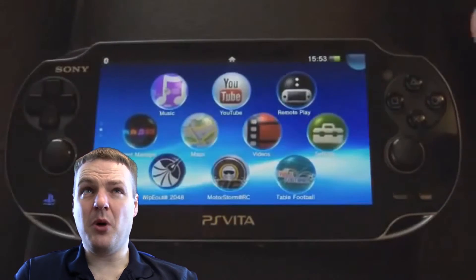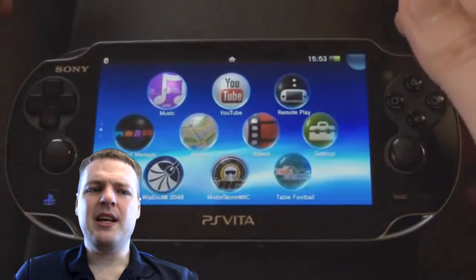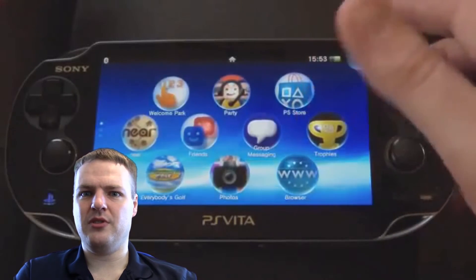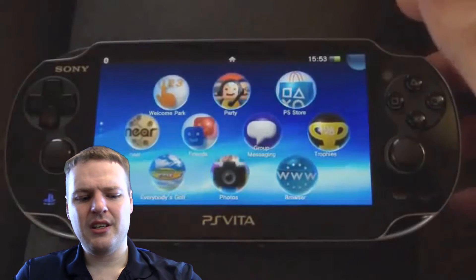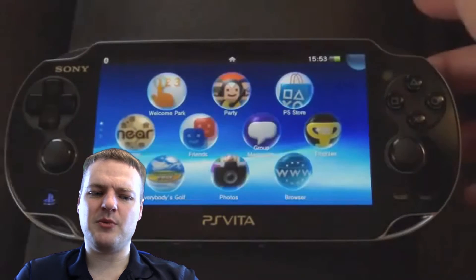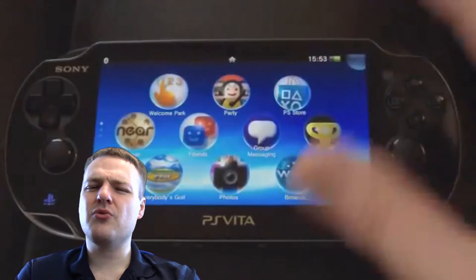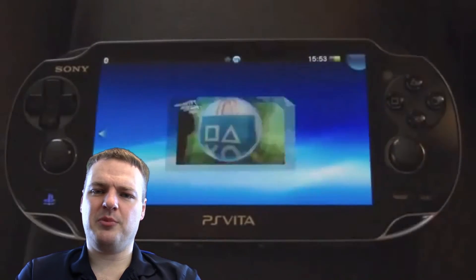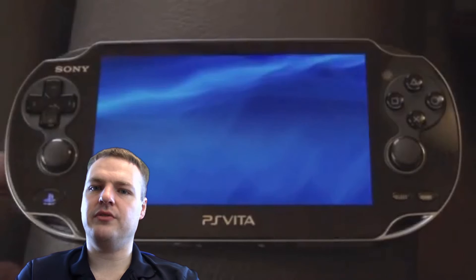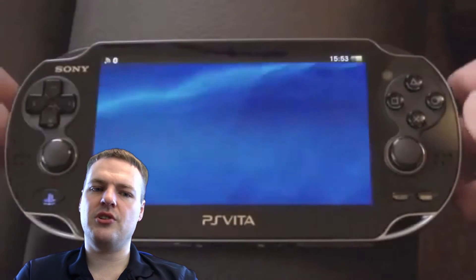Games like RC Motorstorm and stuff — absolutely fantastic system. I was able to play Final Fantasies on it as well, because it emulates PS1 games. They also did a newer model to cheapen the cost but they changed the quality of the screen, so if you want one, go for the original. It's an absolutely gorgeous system, such a joy to use.